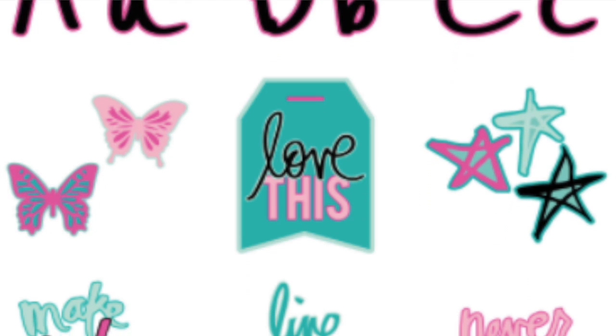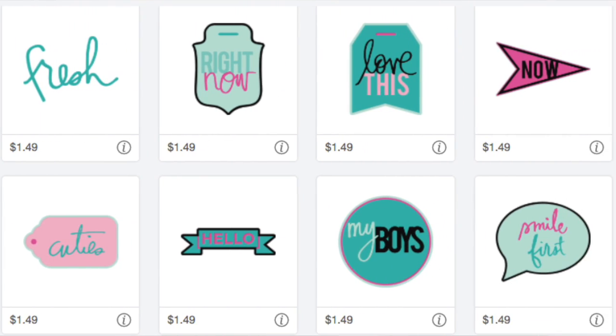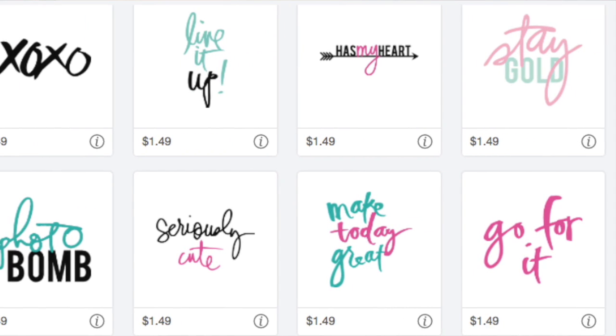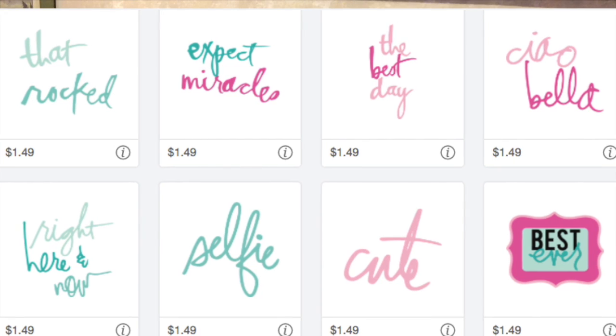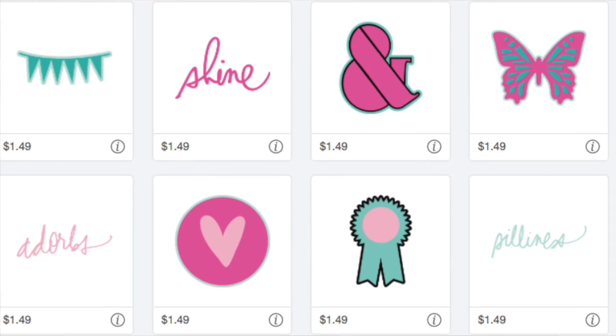Okay, let's get started! First up is the Heidi Swapp Fonts, Phrases and Icons cartridge, and it is super cute. Take a look at all these images — it's got a full alphabet, upper and lowercase, as well as many awesome images that would be great on t-shirts.